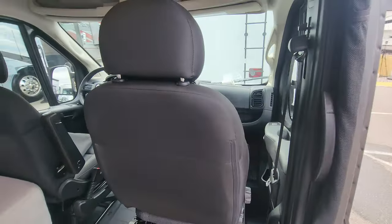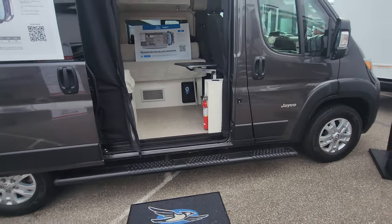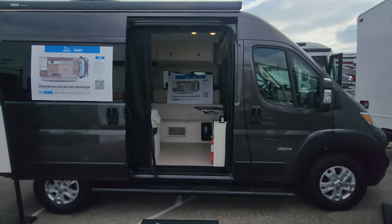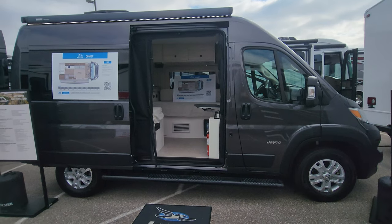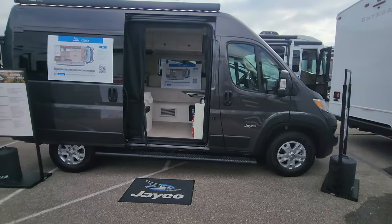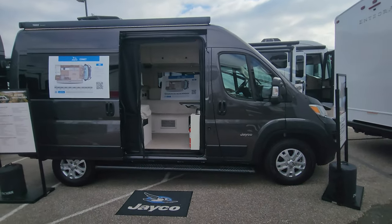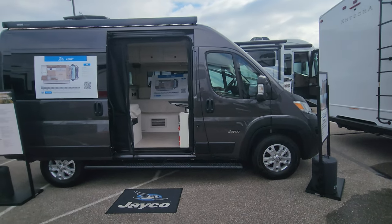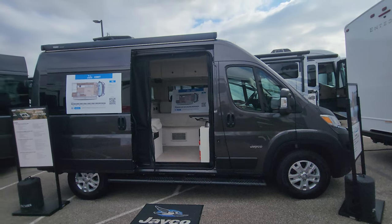So if you're in the market — thinking of downsizing from a bigger Class A, or coming up from pulling a travel trailer — and you just want to be totally compact and travel comfortably, this has a 2.8 kilowatt Onan generator on board, plus some solar panel. If you just want to get out and see the country and do it comfortably, this would be a fantastic unit.